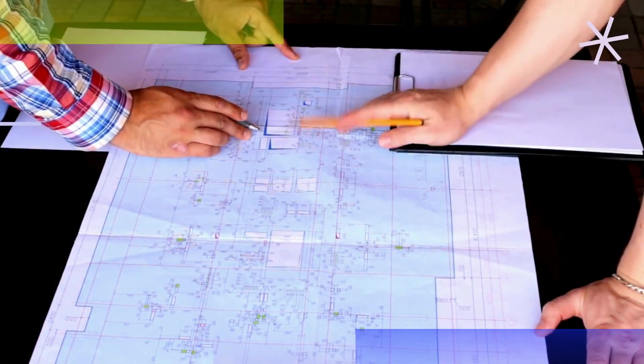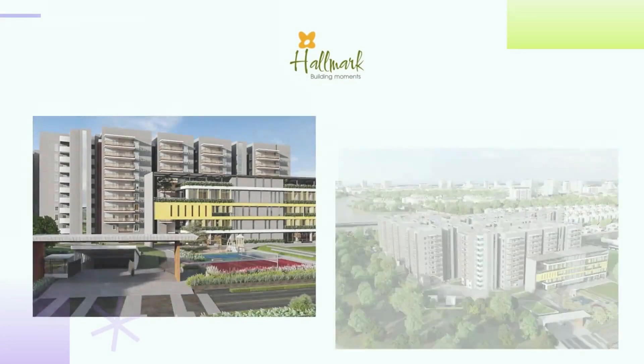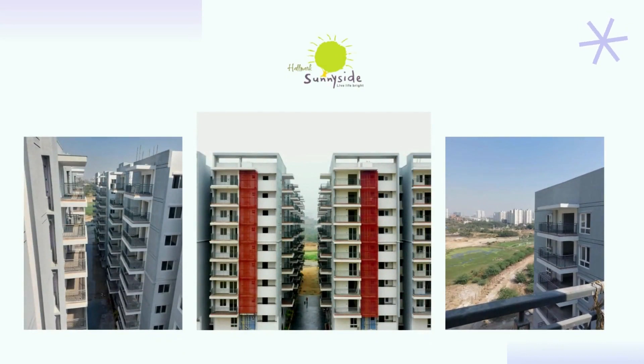We are happy to inform you that all Hallmark projects are RERA approved and meet all legal requirements. An exciting project you can consider for purchase is Hallmark Sunnyside. It is located close to the growing Kokapet area and is ready for handover. To know more about the project, get in touch with us.